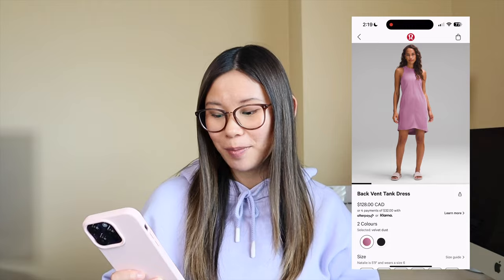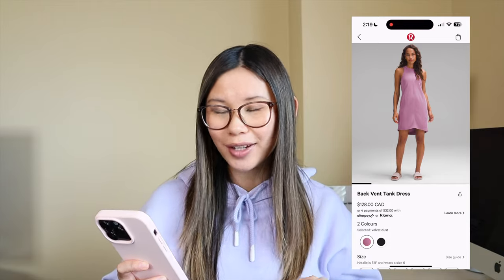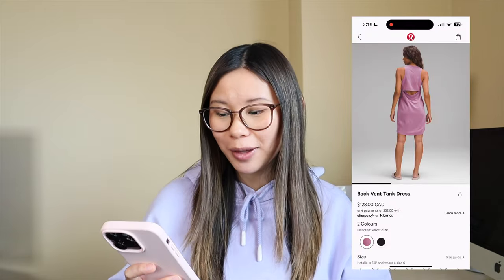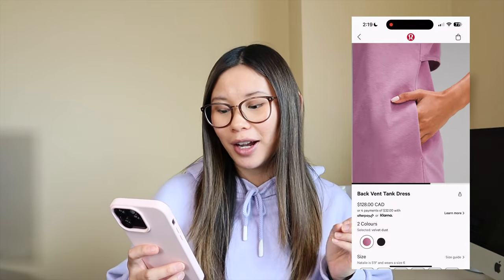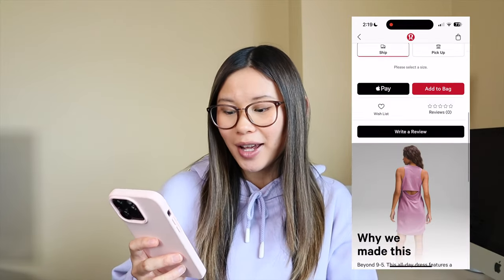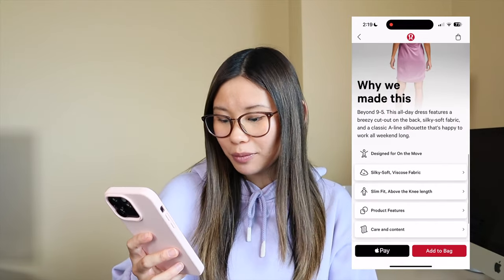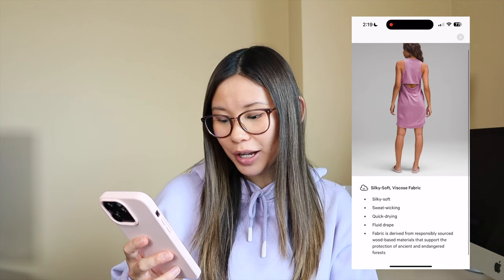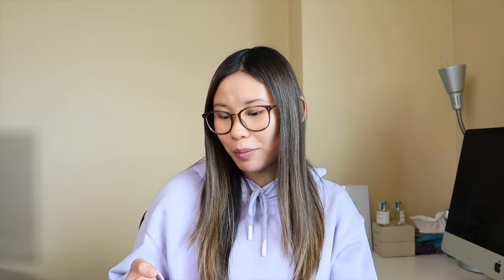We have a new dress — this is the back vent tank dress. If you've been watching my channel for a while, I don't love the front seam. It's straight down the middle, which I find not that cute. But I do like the back — it has a little cutout to it, which is cute, and apparently it has a pocket. This is more of a silky soft viscose fabric, so it has more of a fluid drape. I feel like it has potential other than the giant front seam, which I don't love.